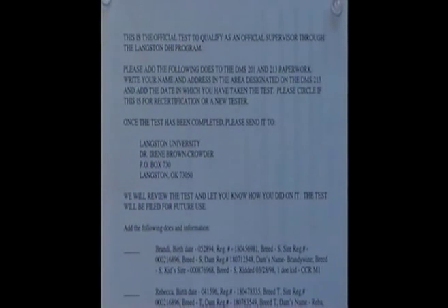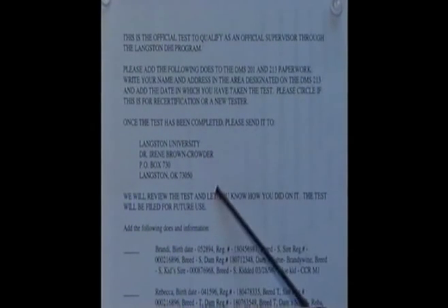That completes our review of what you need to know for the paperwork, and now comes the test. You need to take it and if you're mailing it back, my address is here. I'll review it and let you know if there's anything you missed or what you need to do to understand the procedures. From there, I will be sending you information that you need to fill out and submit when you do your first test for a producer — all you need to do is add these does onto the DMS-213 and the DMS-201 that we talked about.